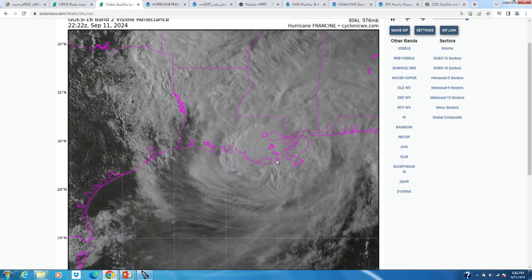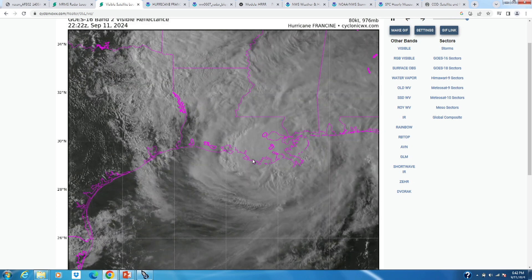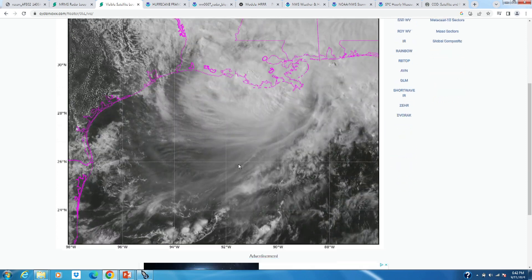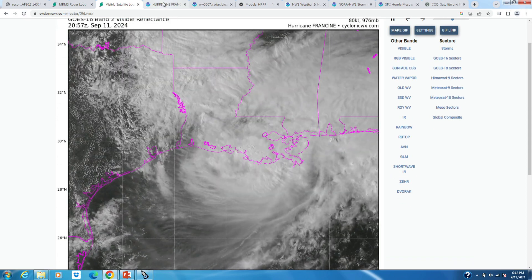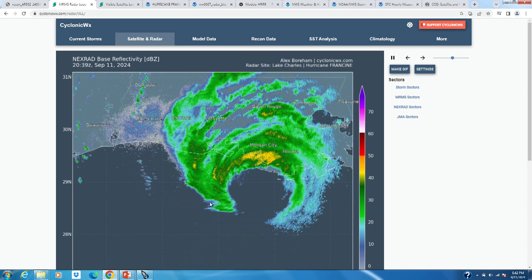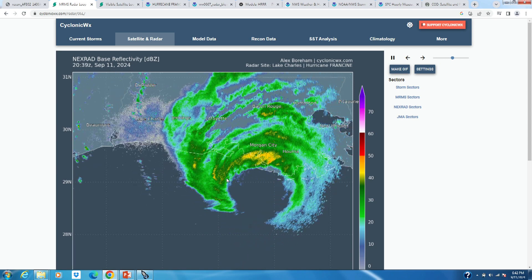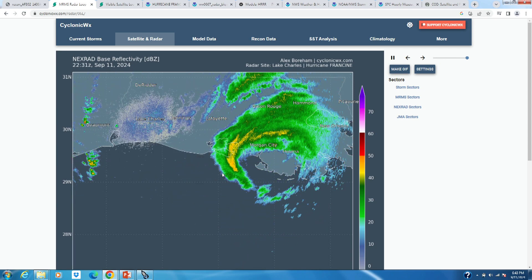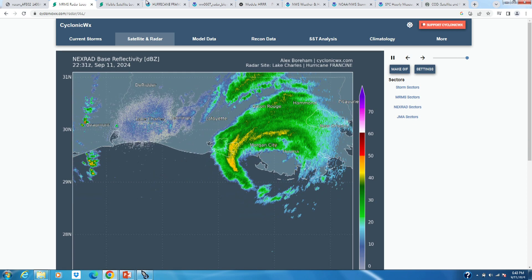On the visible satellite you can see the center of Francine, kind of about where my cursor is — it just made landfall. It briefly had a little bit of an eye feature. If I go to radar, you can see the eyewall kind of tried to wrap around the southwest side of that core, and as that happened you had more sinking air in the center and were able to clear out a little bit of an eye before landfall.